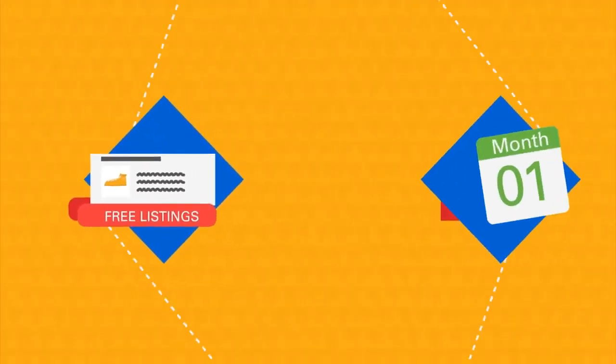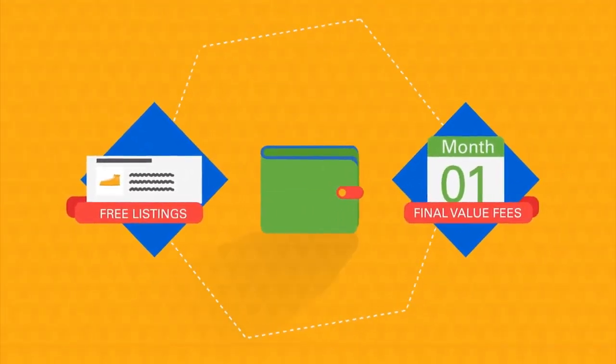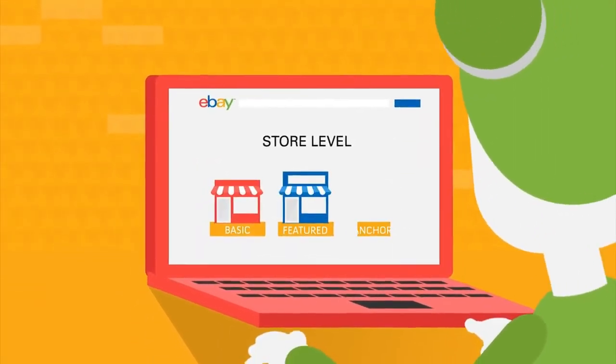You'll get free listings and lower monthly final value fees depending on the store level you choose. There are three options: Basic, Featured or Anchor.